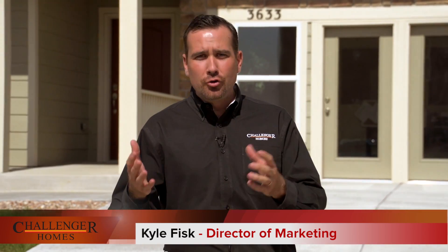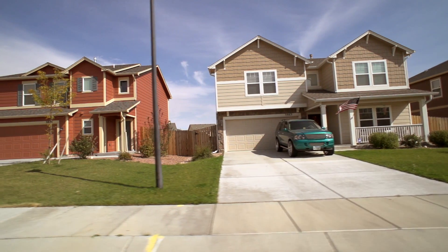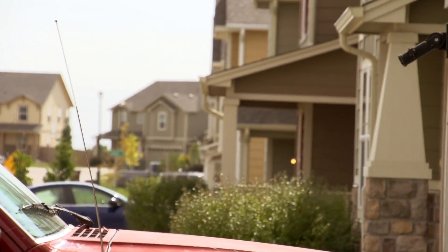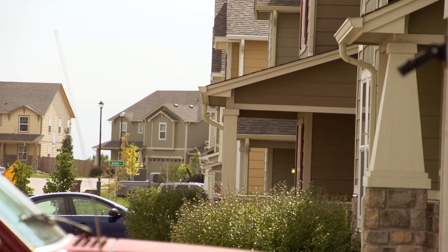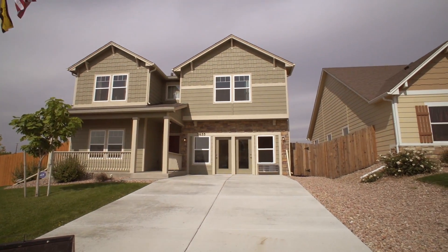Welcome to Kacharis Ranch, a Challenger Homes community. We're right off of Mark Shuffle Road just north of Bradley, and just east of the Powers Corridor. This is really a military-friendly community. We're situated between Fort Carson, Schriever Air Force Base, and Peterson Air Force Base, and we have families in this neighborhood from all three military installations.